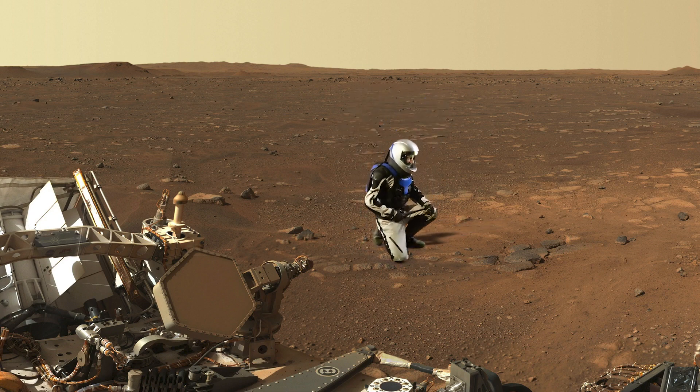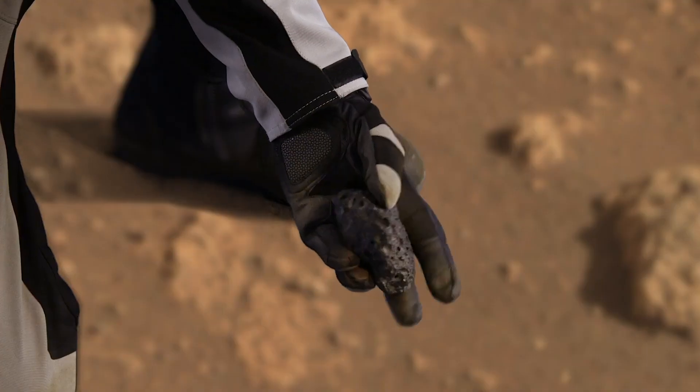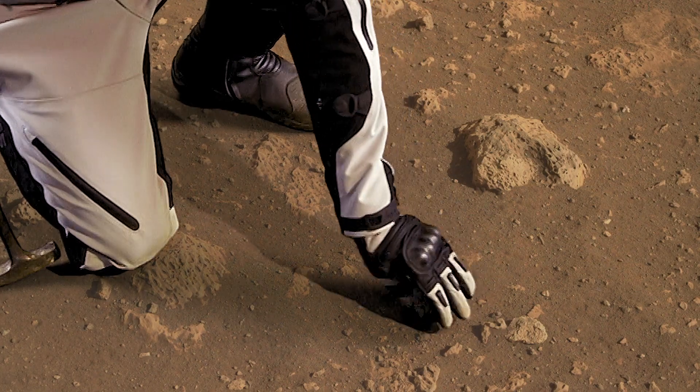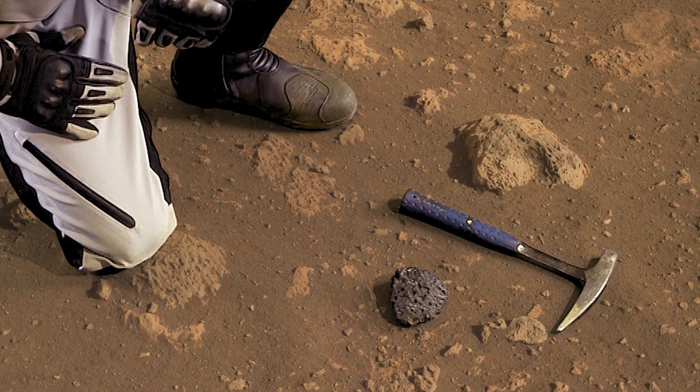The retro rockets from the descent stage actually helped by blowing away dust off of these slabby light-tone rocks to reveal that there's darker rock underneath. That tells us that dust may actually be obscuring whether we're seeing light or dark rocks. Some of the rocks around here have holes in them, just like this sample of basaltic lava from Hawaii. In lava, they're called vesicles and they're made by gas bubbles. But holes alone are not proof of lava — the composition of the rocks has to be measured, and Perseverance can do that.